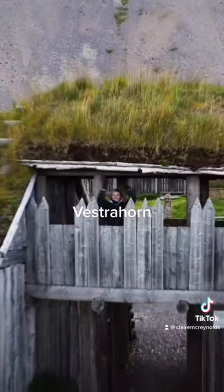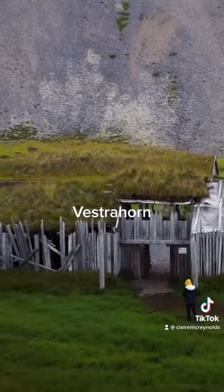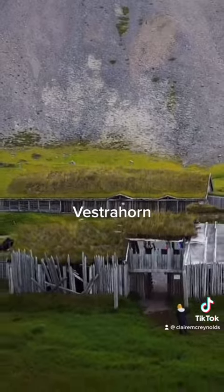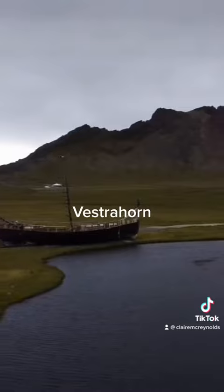Then we headed to Vestrahorn, where you can see the mountain behind it. It has a viking village and a viking ship, so we took some drone videos of that.